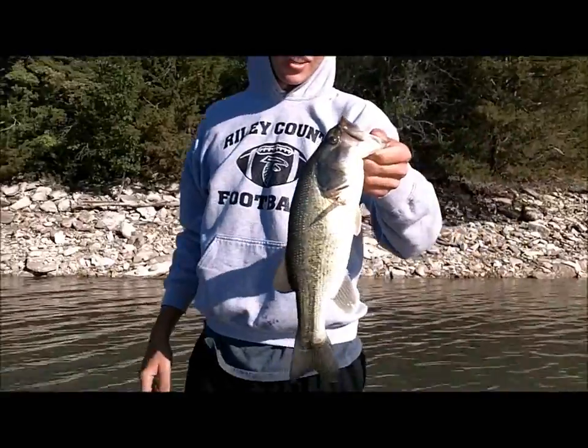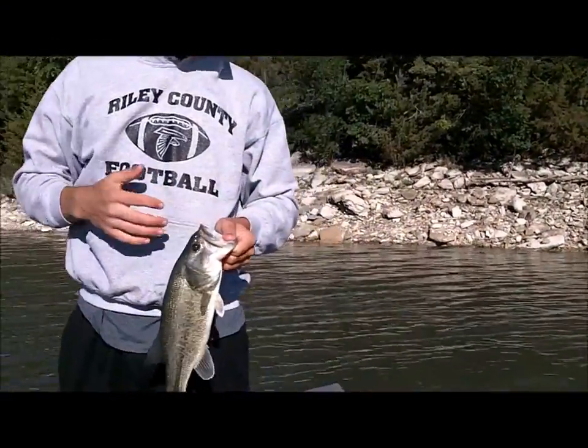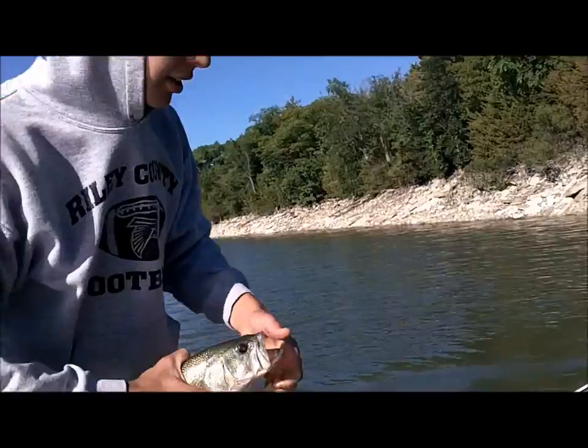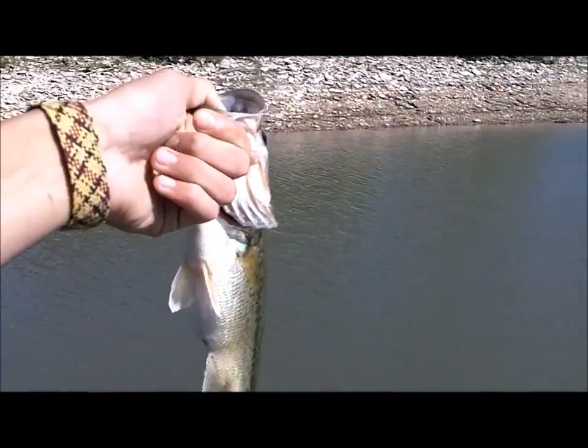I just got this nice bass on a Ragedail Craw black and blue. We're out here at a small lake, another one, different than the last spot. I'm gonna try to get some more fish for you. Finally got my first one after many missed hook sets.